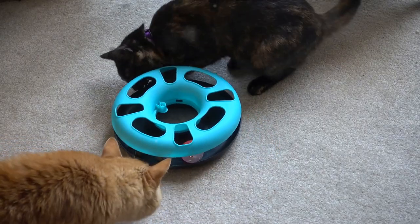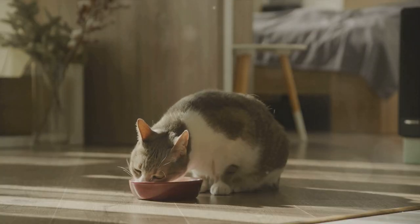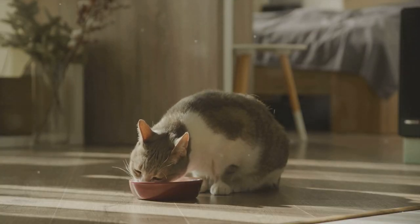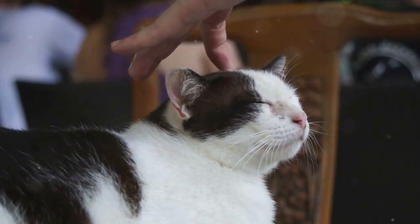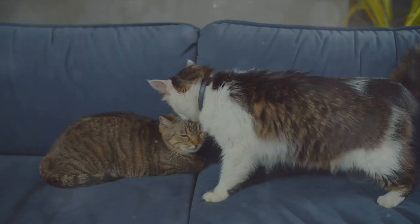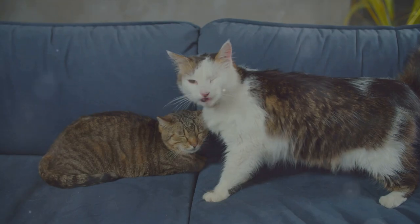This individuality extends to their preferences and aversions. Some cats may love the taste of fish, while others may prefer chicken. Some may enjoy a good scratch behind the ears, while others may prefer a belly rub. So, just like us, every cat is unique with a brain that reflects its distinct personality.